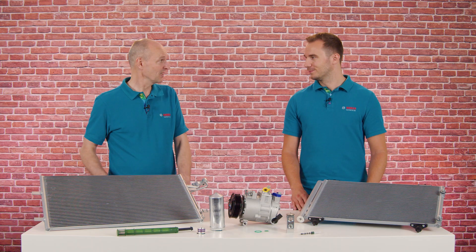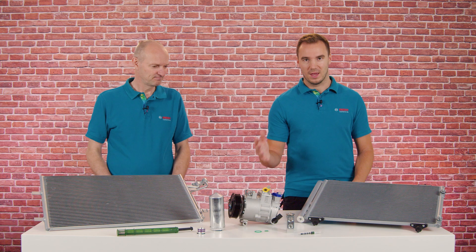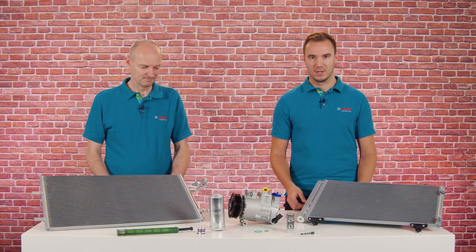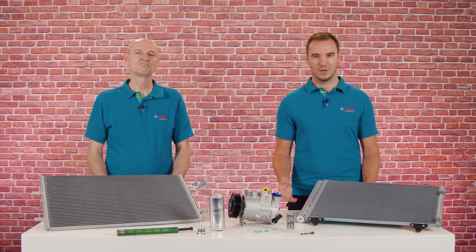Apart from that, we also offer AC components in our portfolio. We have AC compressors for a wide range of vehicles. They are prefilled with oil and available for common refrigerants used on the market. We also offer condensers in different designs. Depending on the vehicle type, some come with integrated dryers, others come without.